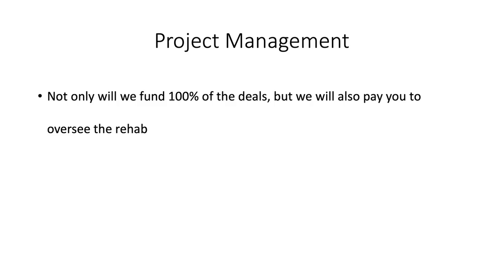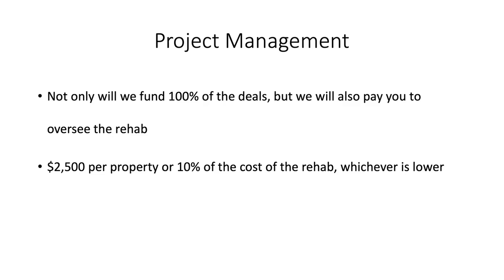Not only will we fund 100% of deals, but we will also pay you to oversee the rehab. We'll pay you a project management fee of up to $2,500 per property, or 10% of the cost of the rehab, whichever is lower. So if it's a $50,000 rehab, we'll pay you $2,500. If it's a $10,000 rehab, that would be 10%, which would be $1,000.